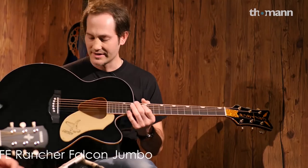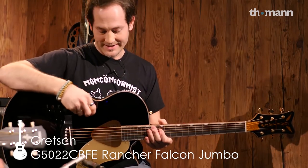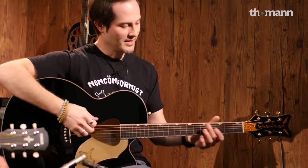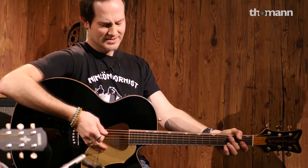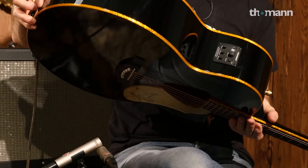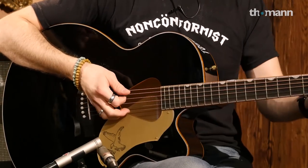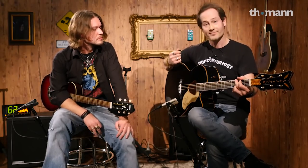And this one is the Gretsch Ranger Falcon — it's a jumbo, as big as me. Look at it, it's a strumming monster. It has a Fishman Isis pickup, which many guitars have. It's a well-known, very affordable pickup that sounds ridiculously good for the price. Gretsch made a deal with Fishman, just as many other brands like Harley Benton and Fender. These are awesome pickups. Let's hear it.